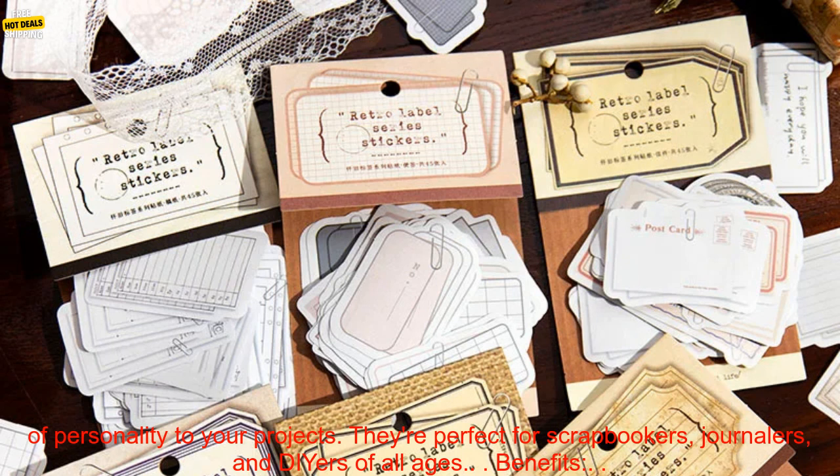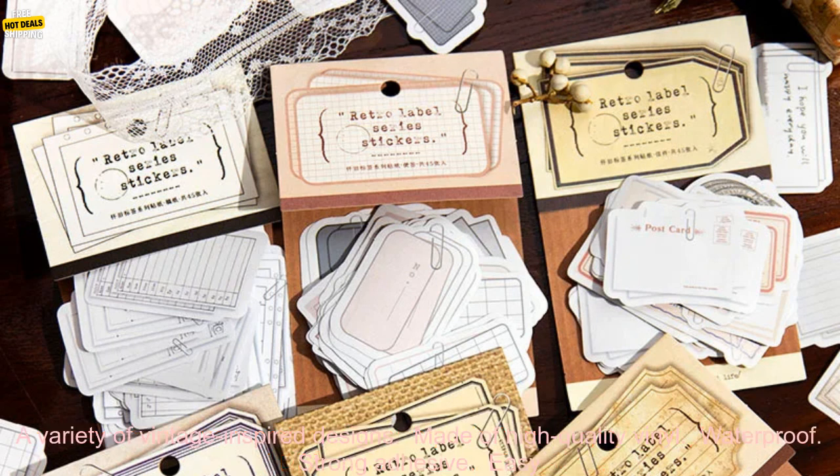These stickers are a great way to add a touch of personality to your projects. They're perfect for scrapbookers, journalers, and DIYers of all ages.